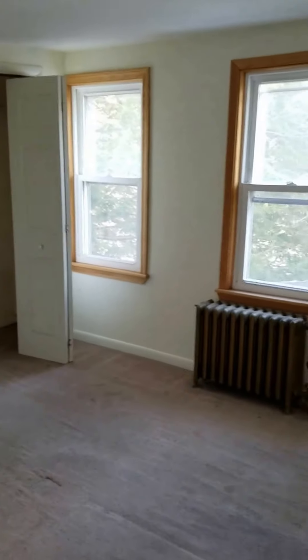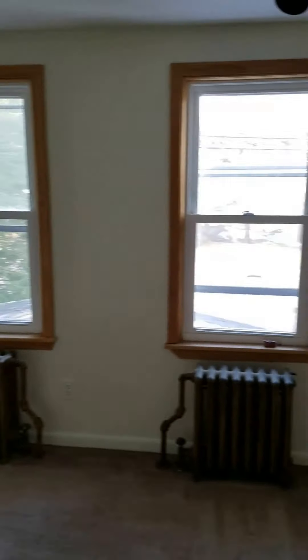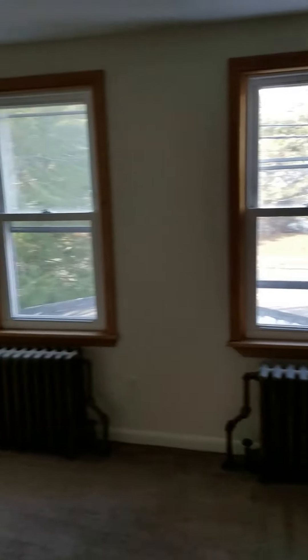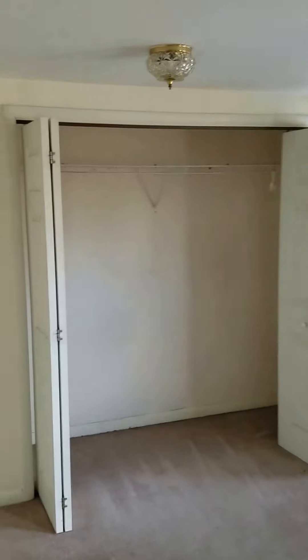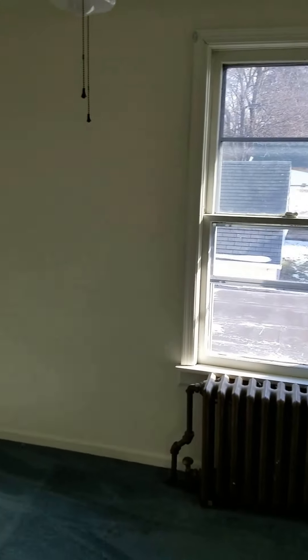This is a video tour of 142 Osborne Road in Albany. This is a two-bedroom, one-and-a-half bath house. Right now we're upstairs looking at the bedrooms. This is the smaller of the two bedrooms. This is presently available for rent.